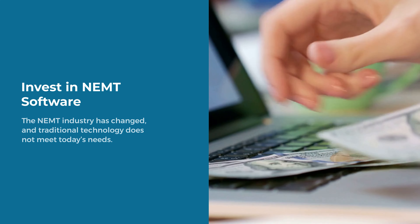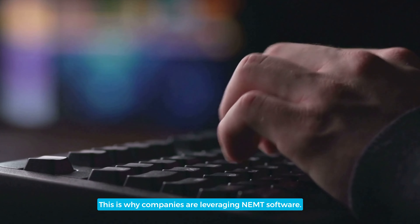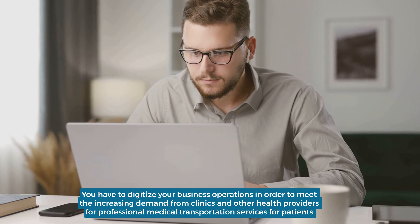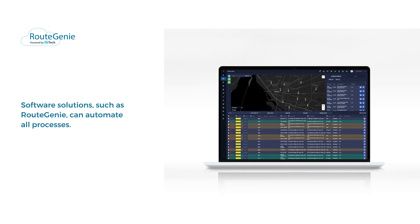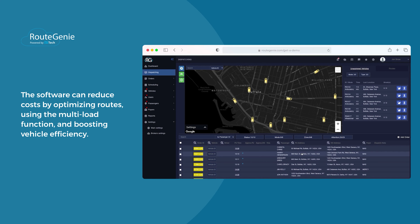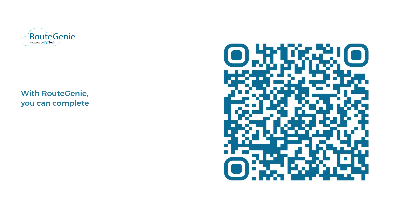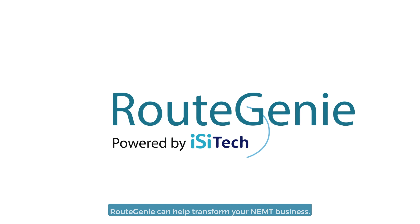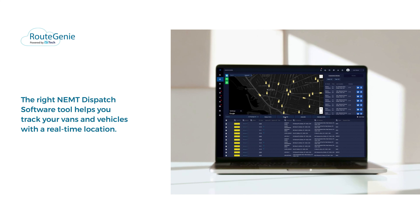Invest in NEMT software. The NEMT industry has changed, and traditional technology does not meet today's needs. This is why companies are leveraging NEMT software. You have to digitize your business operations in order to meet the increasing demand from clinics and other health providers for professional medical transportation services for patients. Software solutions such as Route Genie can automate all processes. The software can reduce costs by optimizing routes, using the multi-load function, and boosting vehicle efficiency. With Route Genie, you can complete 20% to 25% more trips without adding extra vehicles. It can also reduce the no-show rate, increasing the claim approval rate. The right NEMT dispatch software tool helps you track your vans and vehicles with a real-time location.